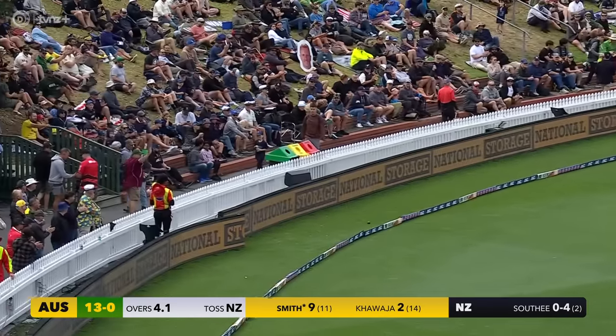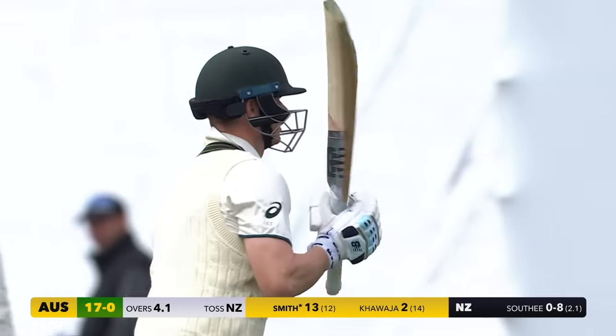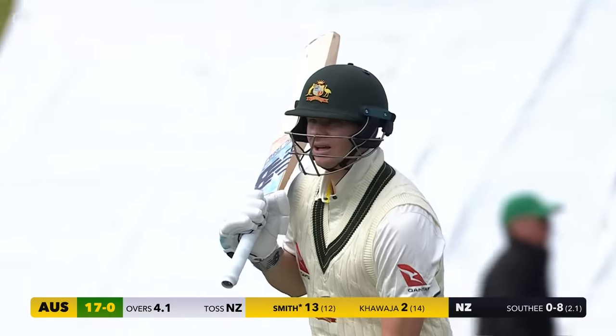What a shot that is from Steve Smith — an elegant cover drive for four. That's a great confidence booster there from Steve Smith.